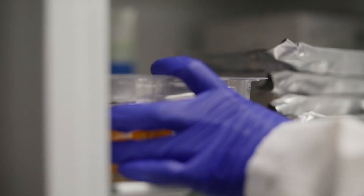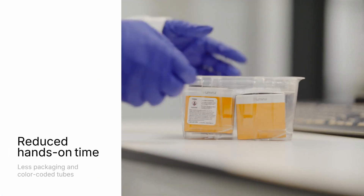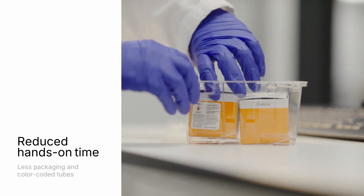My name is Daniel Azuara. I'm a molecular biologist and I work in the Catalan Institute of Oncology. The two things that we love about the TSO500 V2 is that it's faster and the workflow is easy. There are far less boxes and tubes to manage, which means we spend less time unboxing and can work faster, more efficiently.